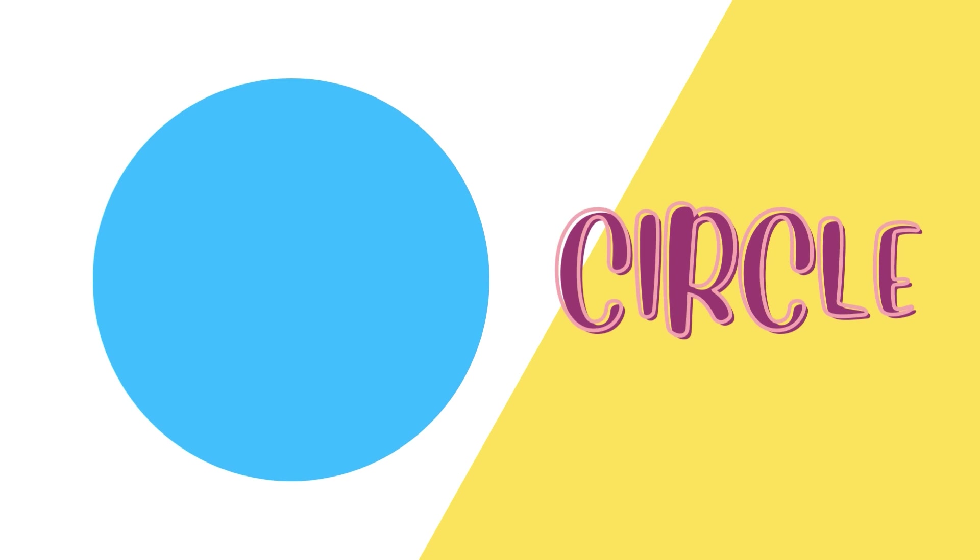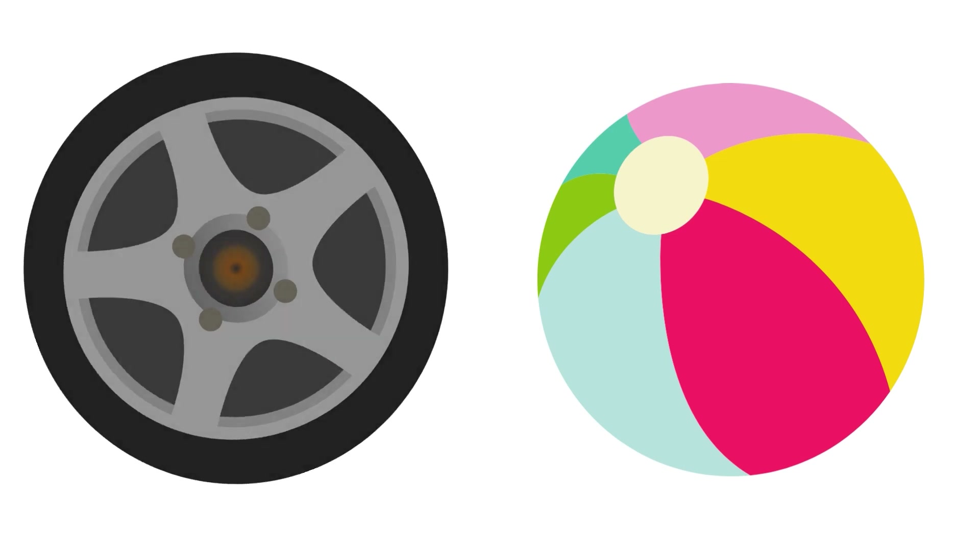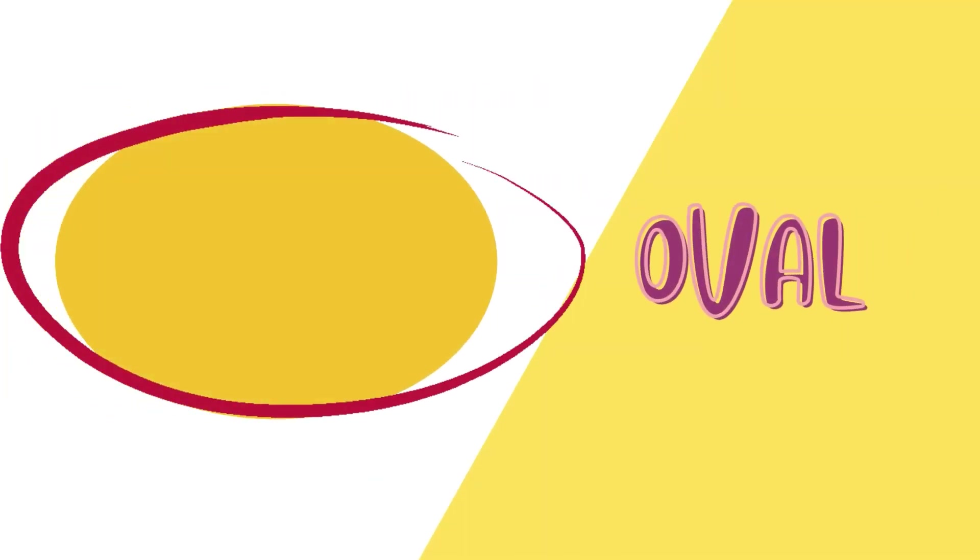These shapes are rectangles. Circle. These shapes are circles.